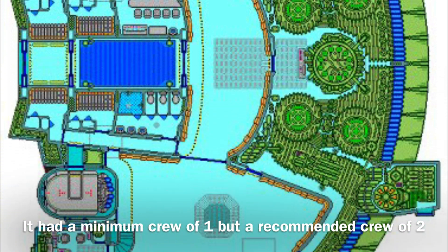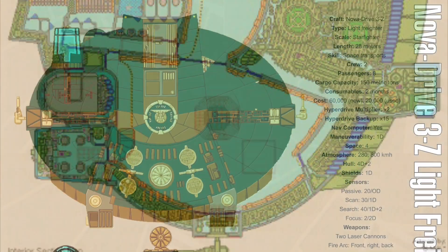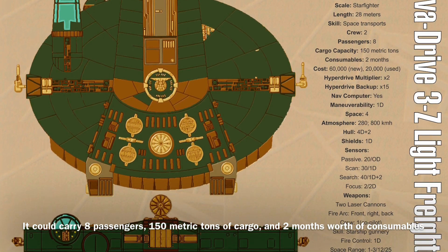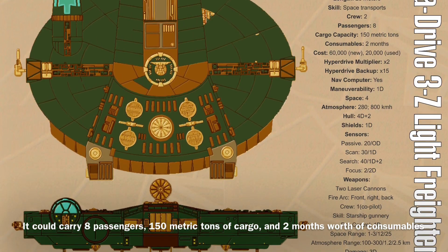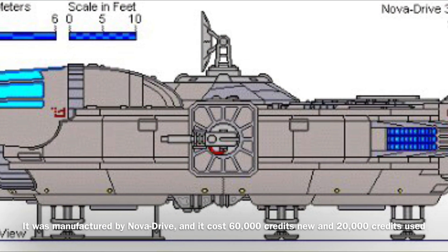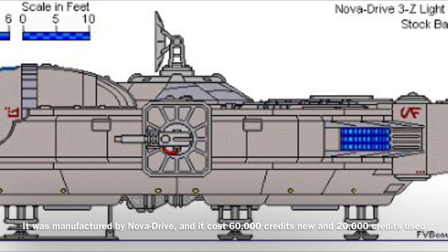The 3Z could be operated by a minimum crew of one, though it required a crew of two in order to operate effectively. In addition, the vessel could carry eight passengers, 150 metric tons of cargo, and two months worth of consumables. The 3Z was manufactured by Nova Drive, and it would have cost 60,000 credits new and 20,000 credits used.